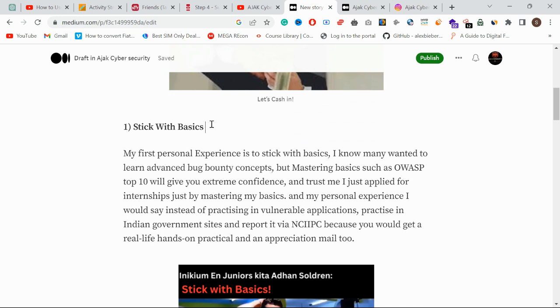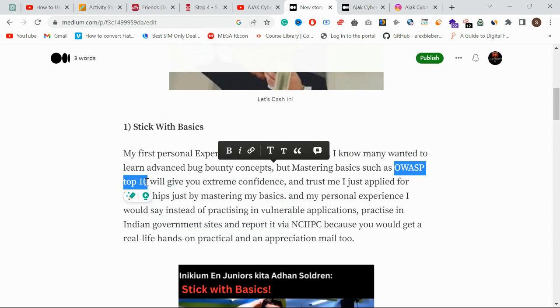Many members are not practicing the basics — they're going straight to advanced bug bounty concepts without learning the fundamentals. This will take you around three months to properly learn the basics. Once you go through that practice, within three months you can easily apply for a job or internship.